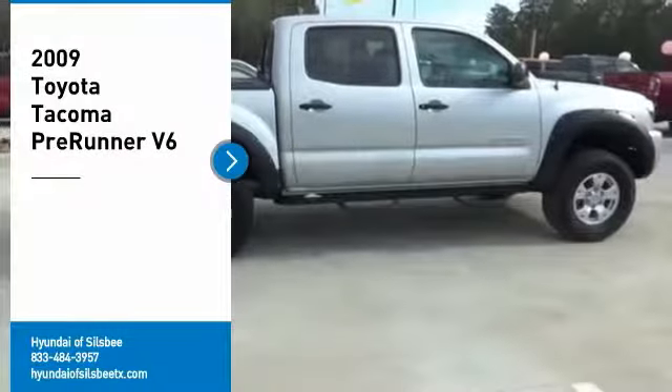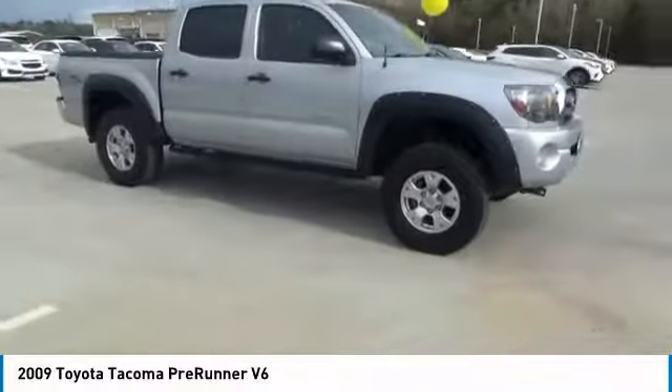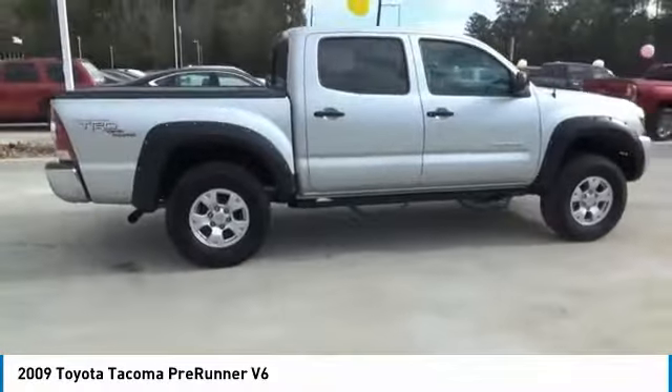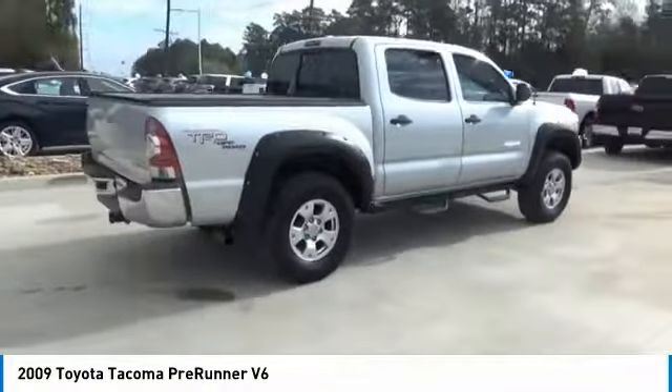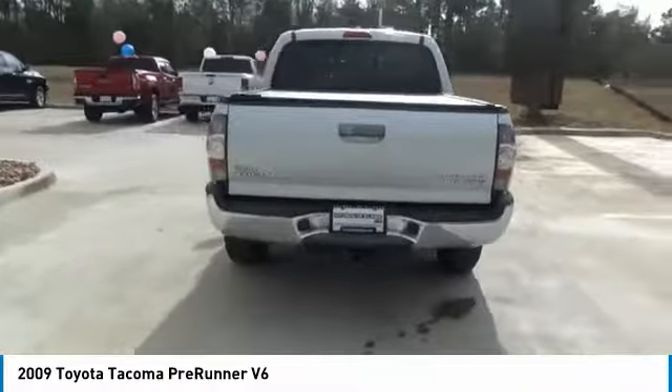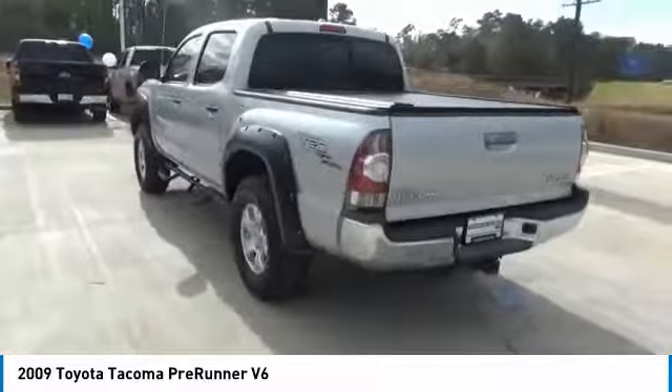Take a ride in the 2009 Tacoma. Toyota Tacoma boasts a roomy interior, a powerful V6 option, and excellent off-road capability, and has been named the best-selling compact pickup by MotorIntelligence.com five years in a row.